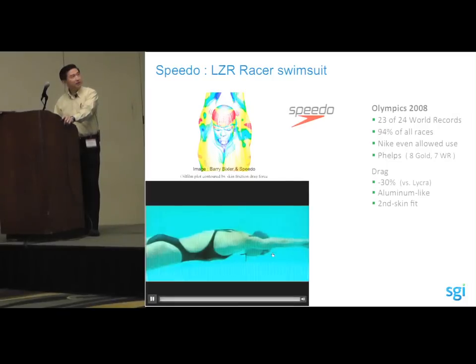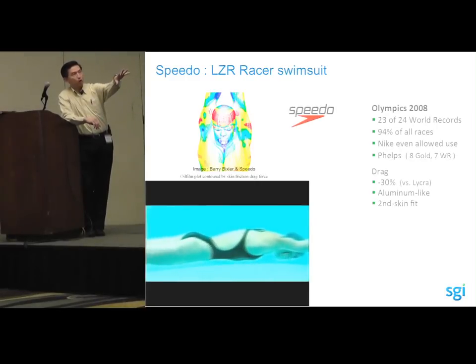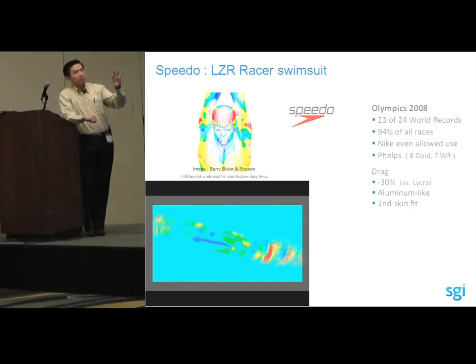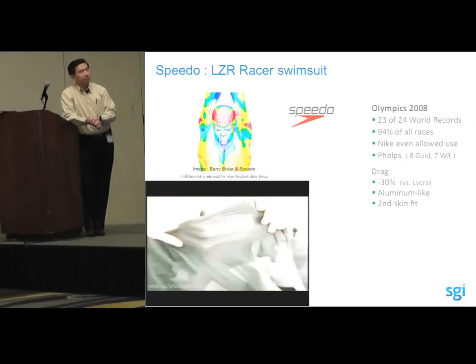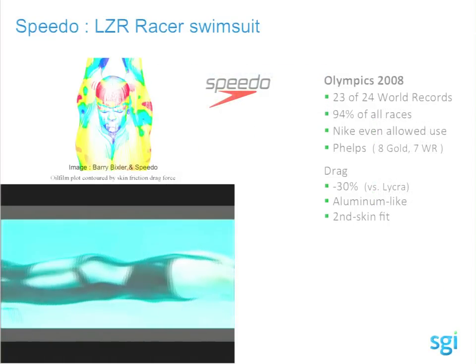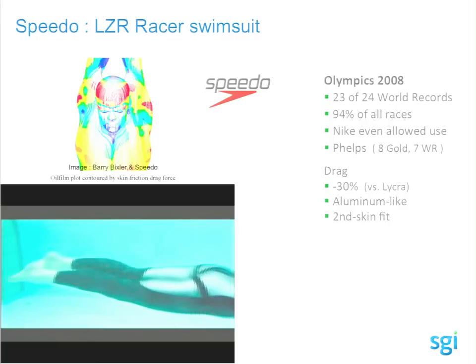What Speedo USA did was get swimmers and float water over the suit — like a wind tunnel but with fluid — and they noticed palpitation on the skin that created drag. So they 3D modeled top swimmers, draped them with material, and used Fluent fluid dynamics applications to run simulations. They also worked with NASA on materials.